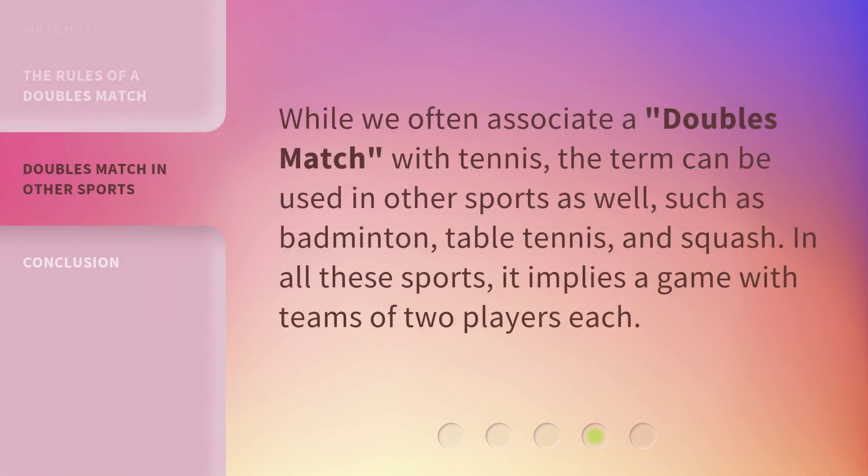While we often associate a doubles match with tennis, the term can be used in other sports as well, such as badminton, table tennis, and squash. In all these sports, it implies a game with teams of two players each.